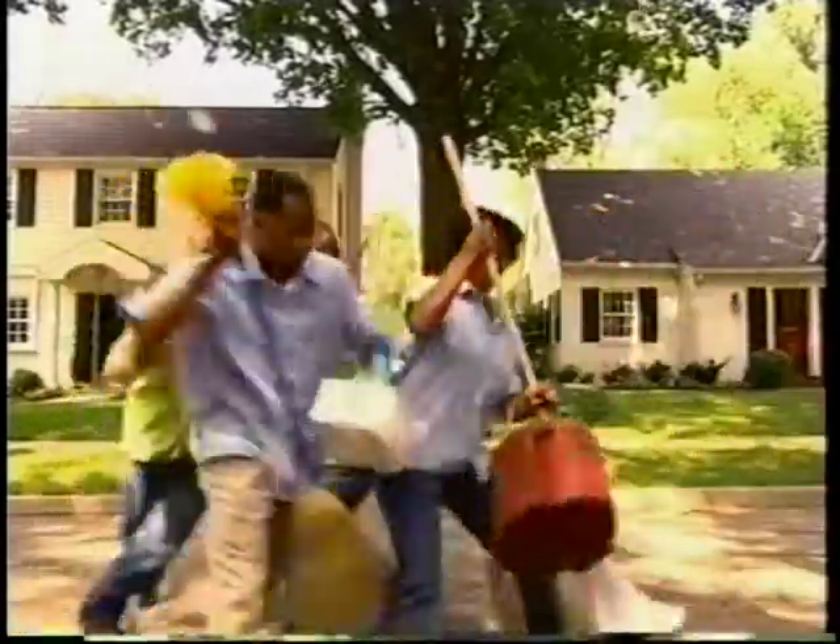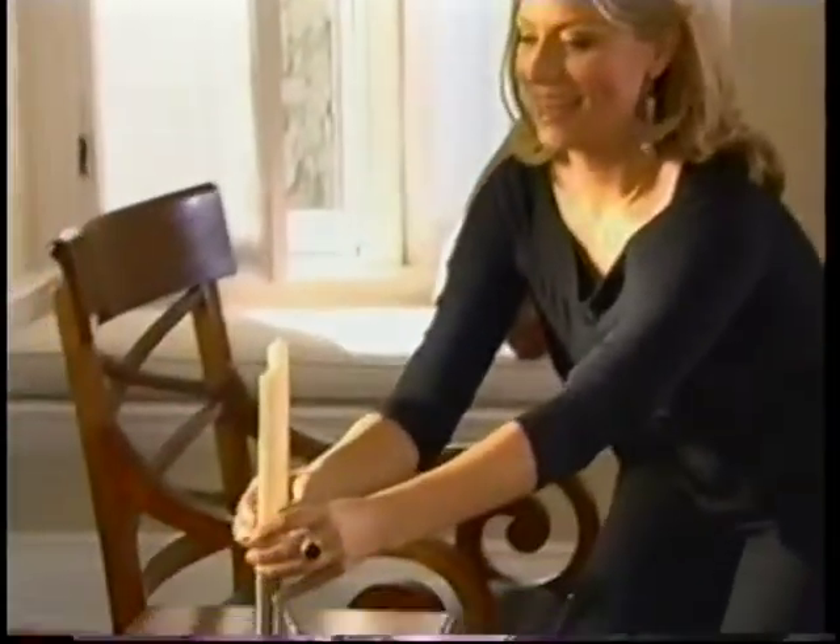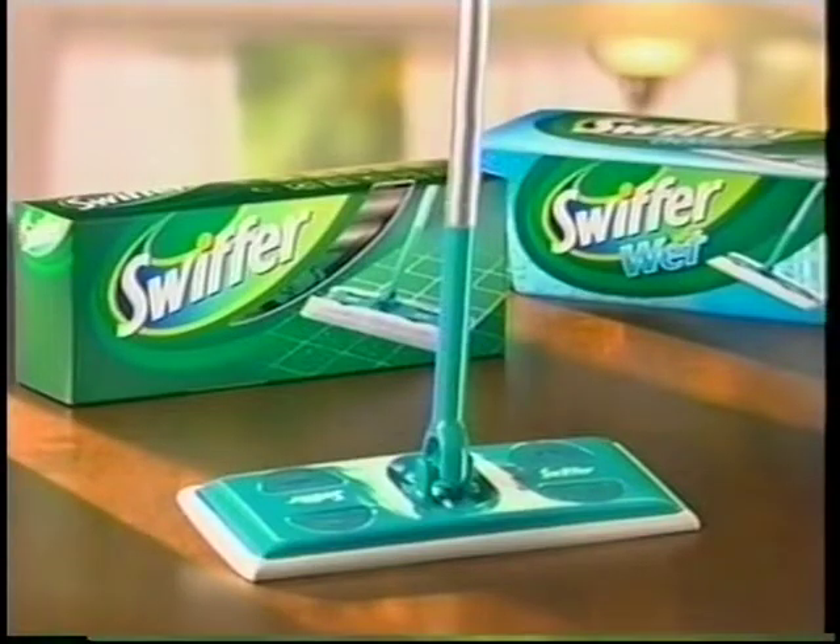These neighbors are about to clean each other's house. Surprise! One couple will get the help of celebrity designer Genevieve Gorder and Swiffer.